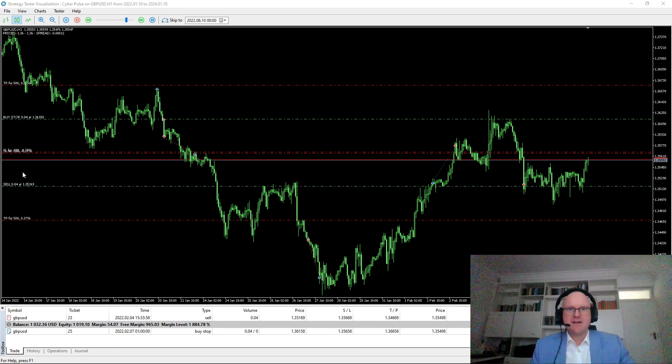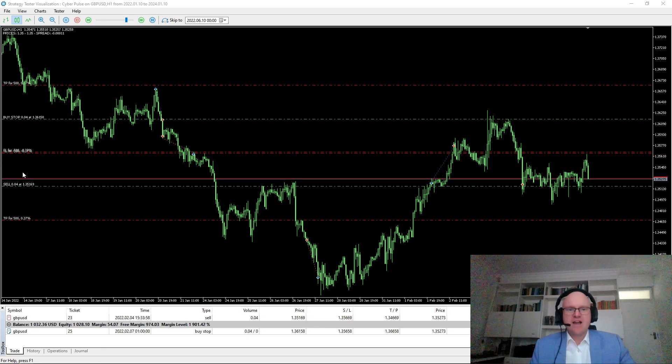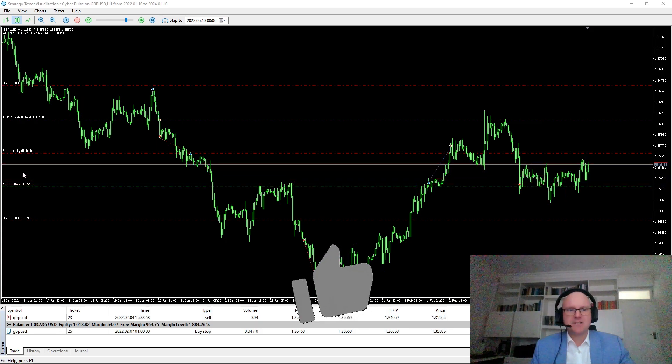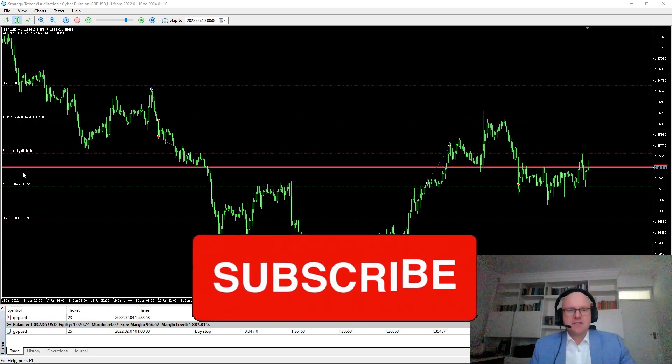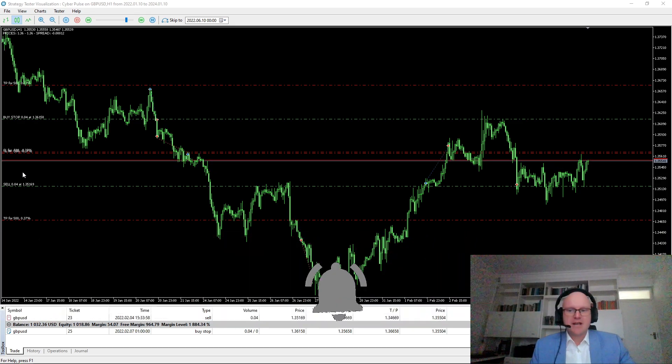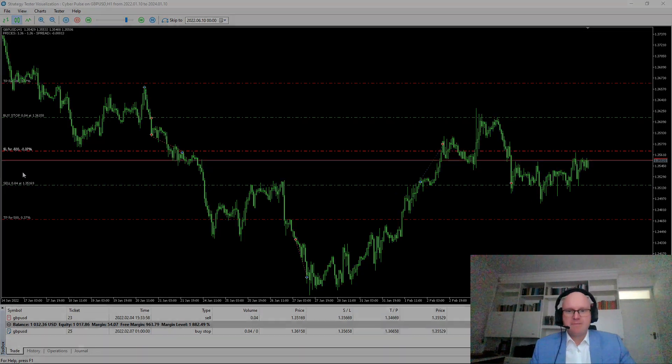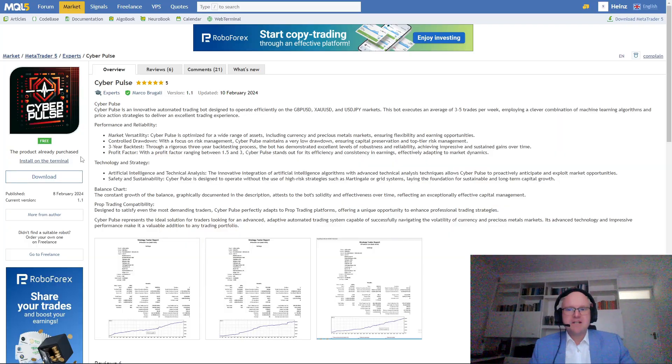Before we begin, I want to ask you for a quick favor and please show your support for the channel by hitting that like button. And if you haven't, consider subscribing to stay up to date with future videos. So firstly, let's head to the MQL5 marketplace and check out the description for this Forex robot.